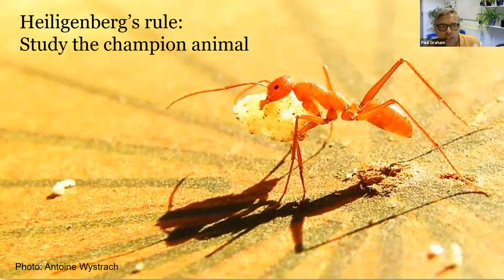Heiligenberg's rule states that for the behavior you're interested in, you should study the champion animal — a species prodigious in the thing you're trying to understand. For navigation and moving through the world, the champion animals are social insect foragers, specifically ants. Being a social insect means you can have a forager caste — individuals whose only task is to retrieve food and bring it back to the nest.